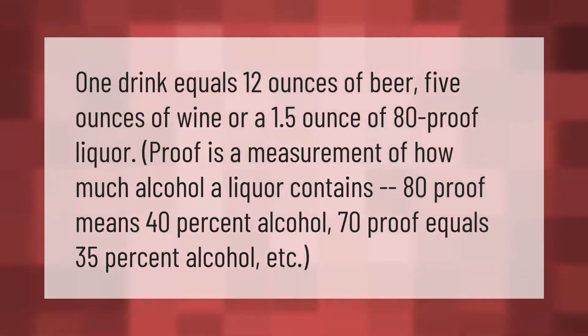One drink equals 12 ounces of beer, 5 ounces of wine, or 1.5 ounces of 80 proof liquor. Proof is a measurement of how much alcohol a liquor contains — 80 proof means 40% alcohol, 70 proof equals 35% alcohol, and so on.